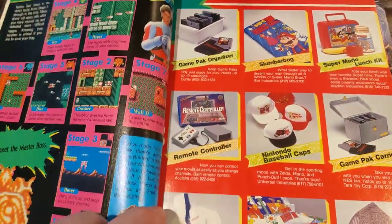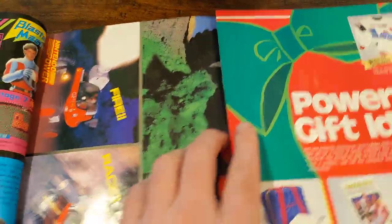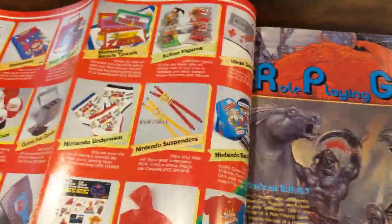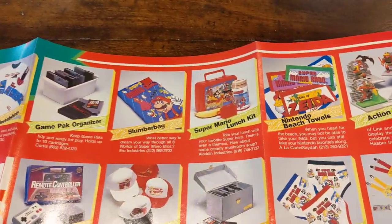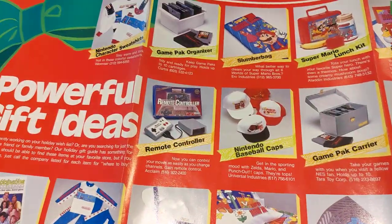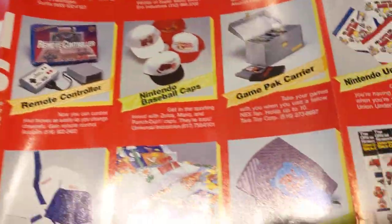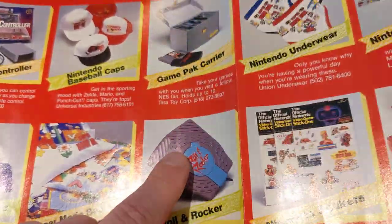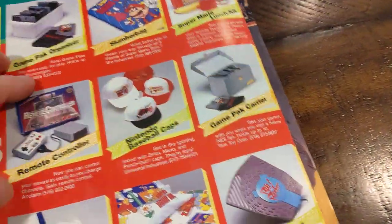Here's some merchandise they had for sale. This is the insert, so this is the poster. I don't know where you could buy this stuff — it could be direct from Nintendo. Lunchboxes and things like that, some controllers. And this was the poster insert.